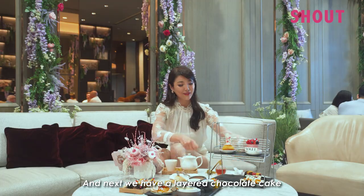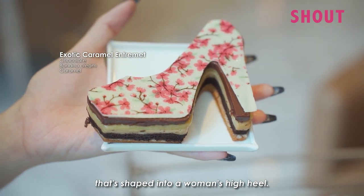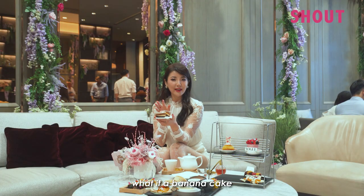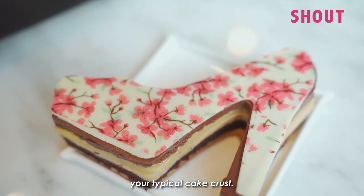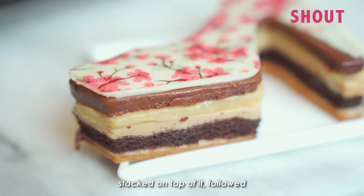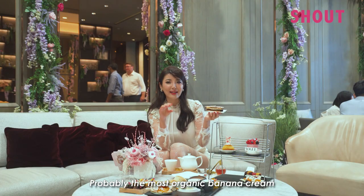Next we have a layered chocolate cake shaped into a woman's high heel. It's almost like if a banana cake and a cheesecake had a baby — the bottom layer is a typical thick cake crust, with chocolate cake stacked on top, followed by vanilla cream and then banana cream. Probably the most organic banana cream I've ever tasted.